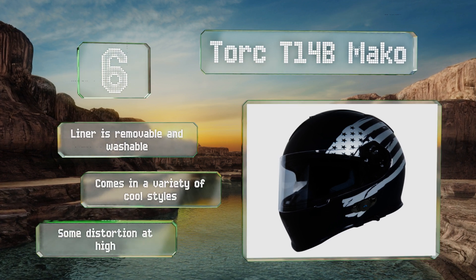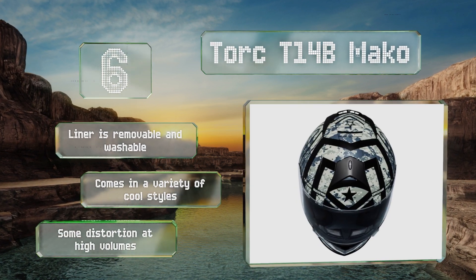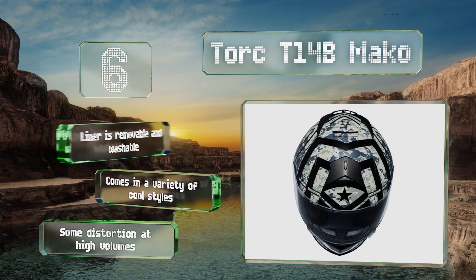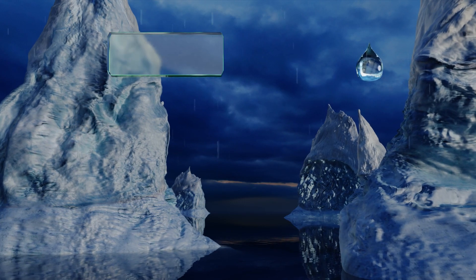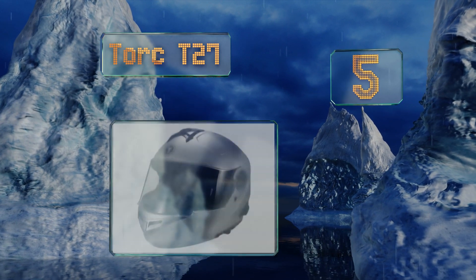The liner is removable and washable and it comes in a variety of cool styles. However, there is some distortion at high volumes.